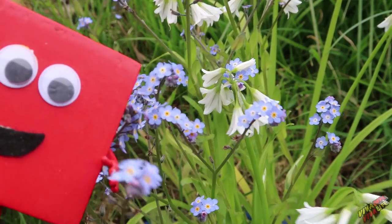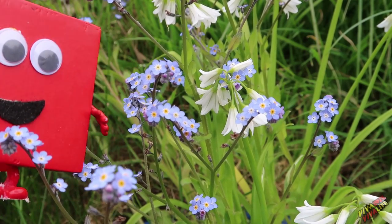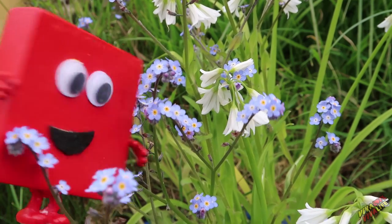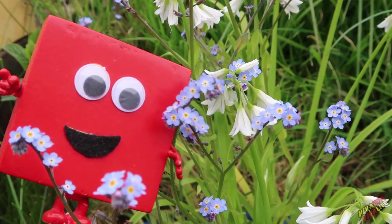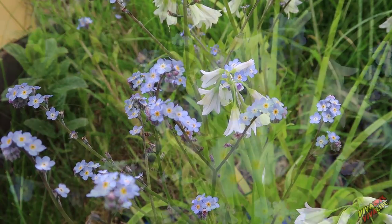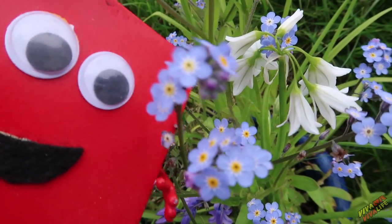Hello, Square. Look at those tiny little flowers you found. Yeah, I really like them. They're really pretty. They're so small, though. Let's see if we can get the camera in a little bit closer. They are small. There we go — aren't they pretty.